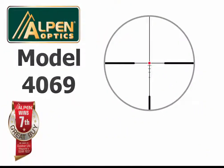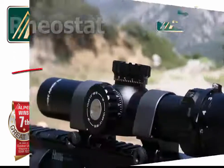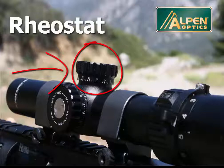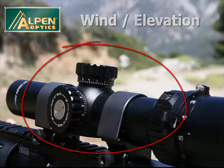ALPEN's model 4069 scope features an illuminated red dot center reticle that can be adjusted to various brightnesses to meet specific target needs. The rheostat has alternating off positions so you can easily return to the brightness desired. Windage and elevation dials provide half-inch click values at 100 yards and can be reset to zero after sighting in at the range.